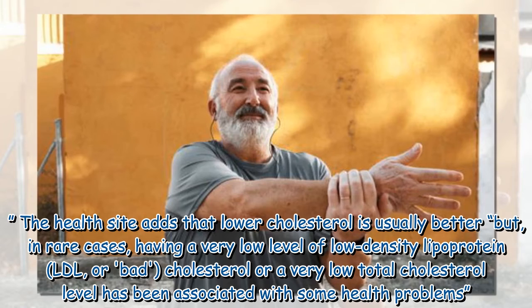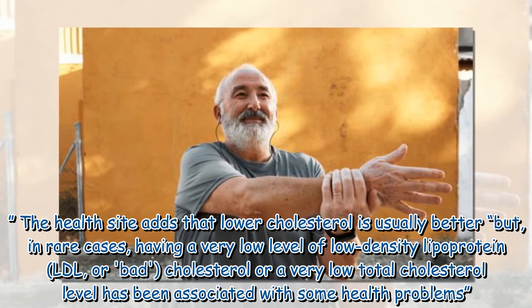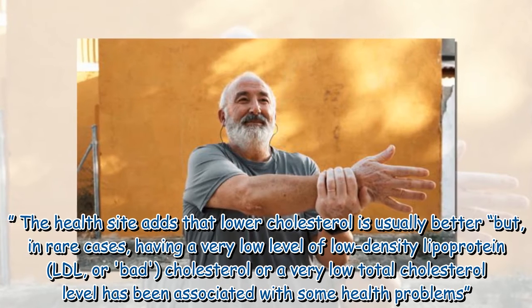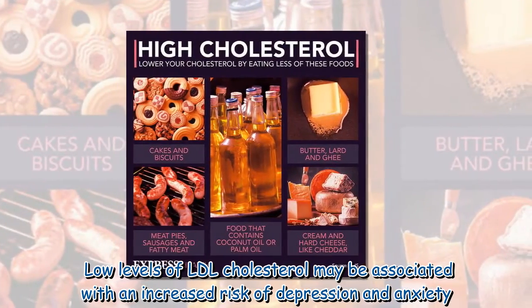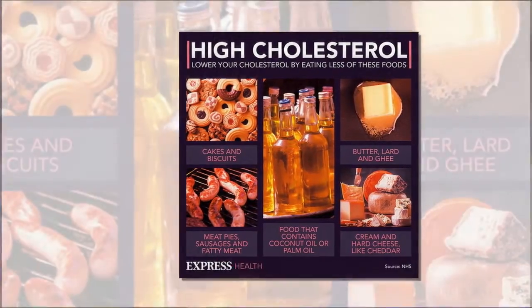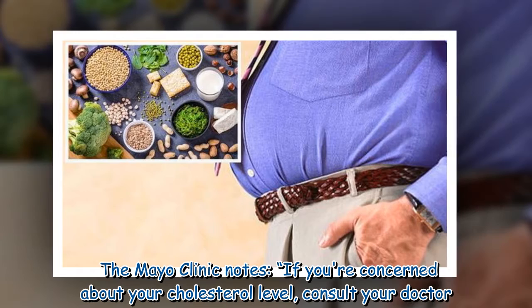The health site adds that lower cholesterol is usually better, but in rare cases, having a very low level of low-density lipoprotein (LDL), or bad cholesterol, or a very low total cholesterol level has been associated with some health problems. Low levels of LDL cholesterol may be associated with an increased risk of depression and anxiety. The Mayo Clinic notes that if you're concerned about your cholesterol level, consult your doctor.